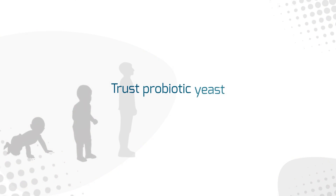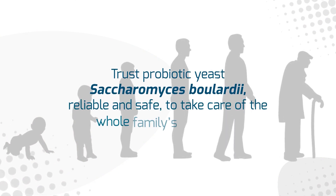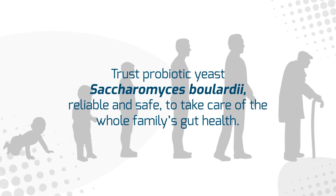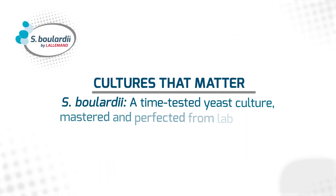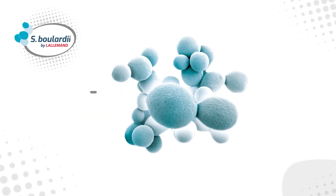Trust probiotic yeast Saccharomyces boulardii, reliable and safe, to take care of the whole family's gut health.